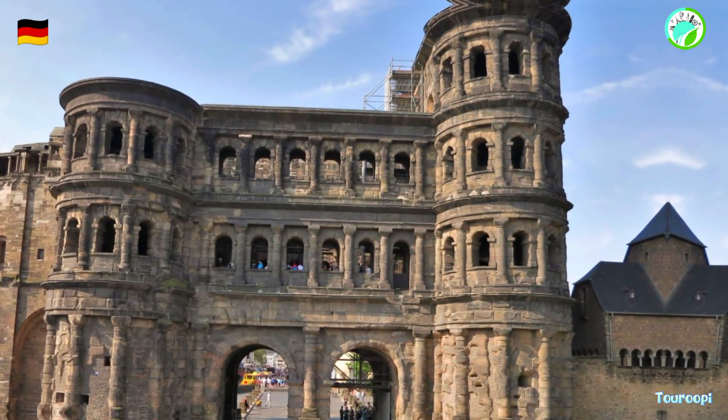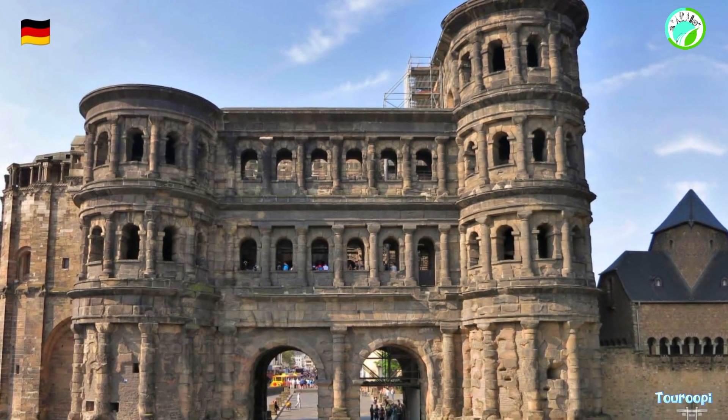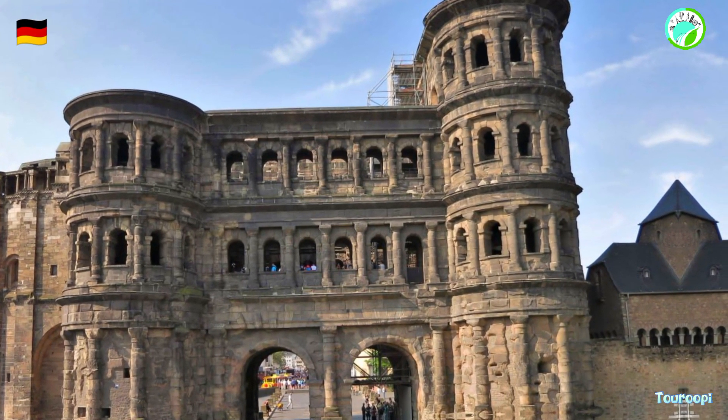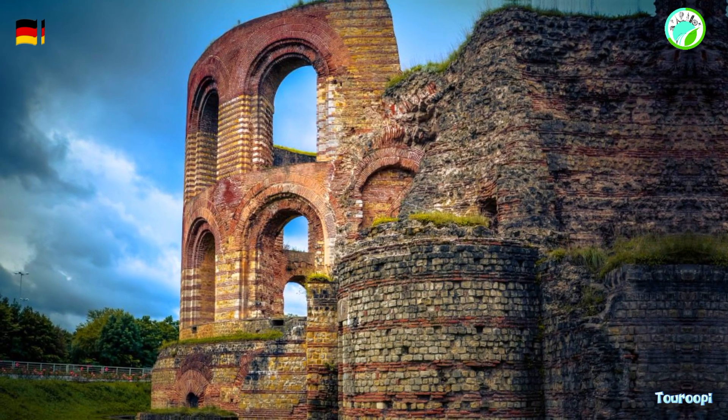The Electoral Palace, a Rococo masterpiece, showcases Trier's elegance during the 18th century. Its opulent interiors, ornate decorations, and lush gardens provide a glimpse into the lifestyles of the past rulers of Trier.